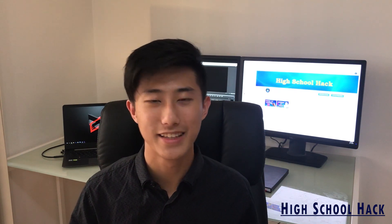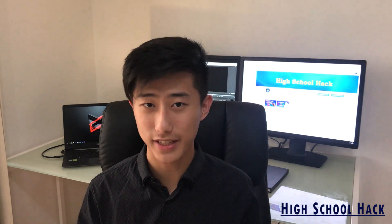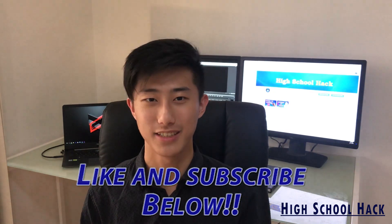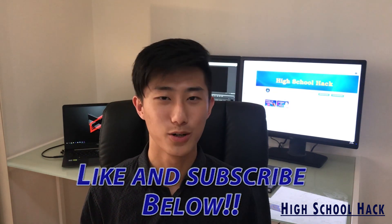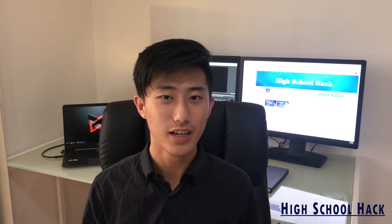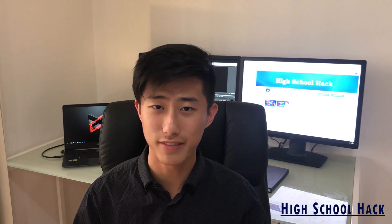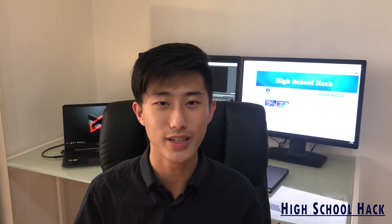So there you have it — these are the five key tips that you can follow to efficiently study for your maths exams. If you enjoyed this video or found it helpful, please consider giving us a like down below and subscribe to our channel where we'll post more life hacks for students so you can ace your next exam. I hope you've taken something out of this video and I hope to see you in the next one.